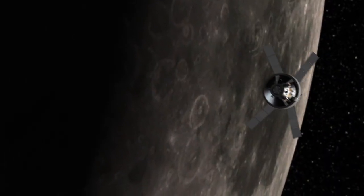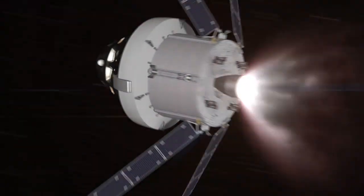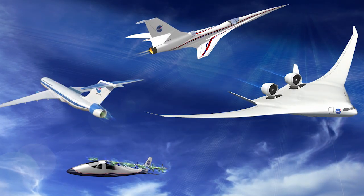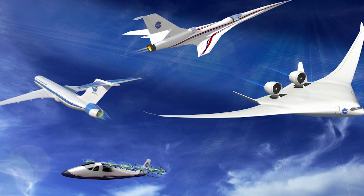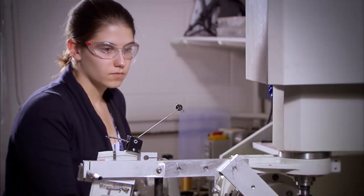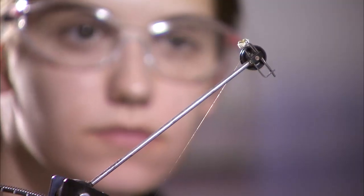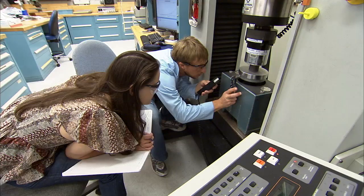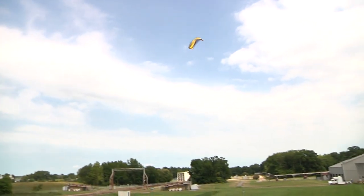Today, NASA and the Glenn Research Center are facing new challenges as we travel to destinations across our solar system. NASA's University Student Design Challenge gives full-time undergraduate college students in their sophomore through senior years the opportunity to work with NASA experts and make meaningful contributions to some of NASA's most exciting work.